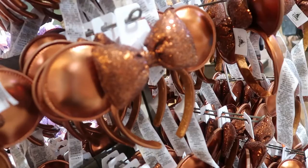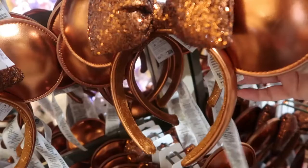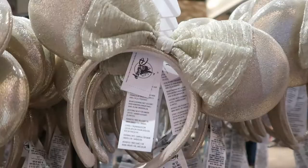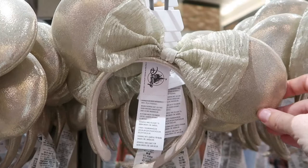World of Disney has some new ears in — these bronze ears. They're different. I think they're nice. They're not Loungefly. I think they're $29.99. Then they have these champagne, ivory-looking ears, and they're very pretty, very delicate. I'd say if you're having a Disney wedding, you could get your bridesmaids to wear something like this — it would look super cute. A Disney fairytale wedding! I think the bridesmaids would like it. There's no price on these ears either, but I'm going to guess $29.99.